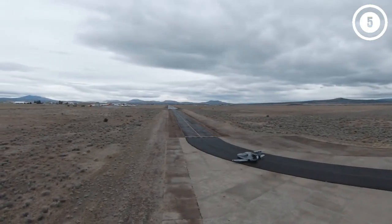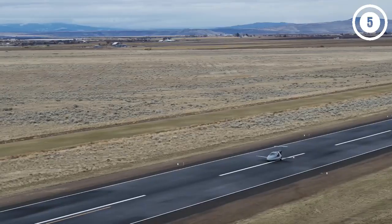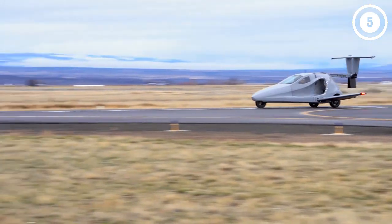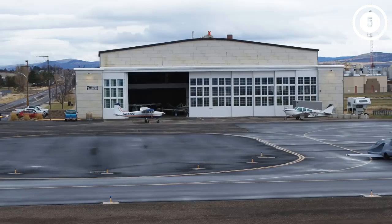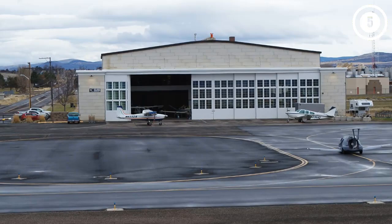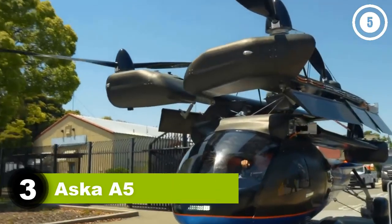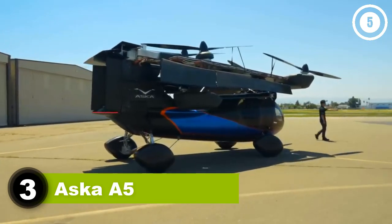When it lands, its wings fold into the sides of the car. The Switchblade can reach a maximum altitude of 13,000 feet with a cruise speed of 160 mph. The car is classified as an experimental category aircraft, requiring owners to build 51% of the vehicle at Samson's builder assist center, where they will spend one week guided by staff. The company is in the test flight phase and plans to begin deliveries of the flying car in 2025.